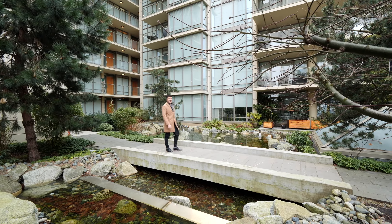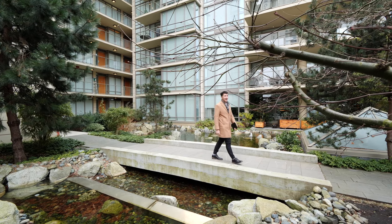Outdoor pool, sun deck area, and lush gardens and cascading waterfalls.